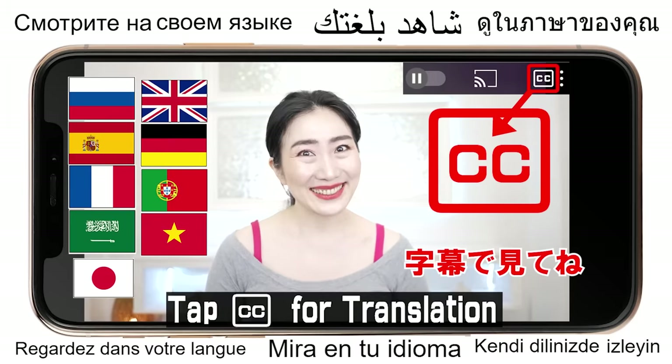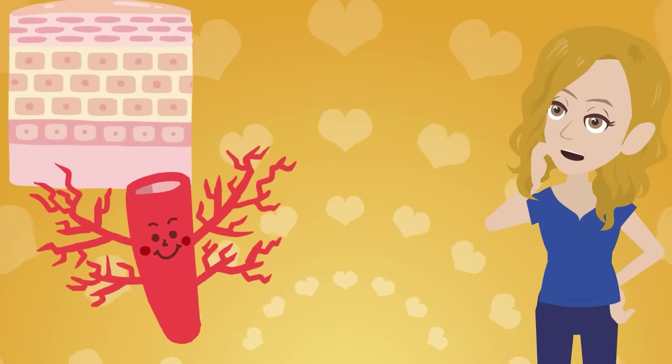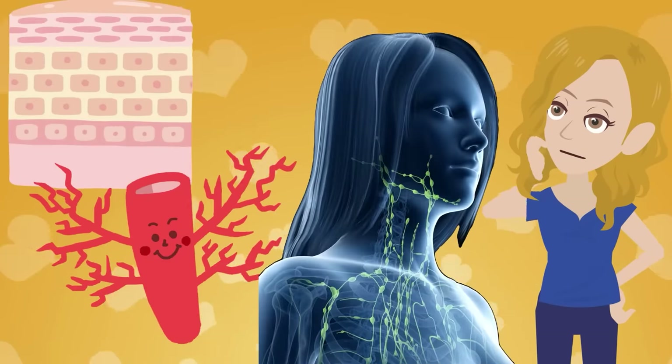Hi everyone, I'm Amy. What do you think you need to tighten up your skin? Well, collagen, blood flow, and lymphatic flow, right? Good answer, but in fact I think you have paid the least attention to something very important.